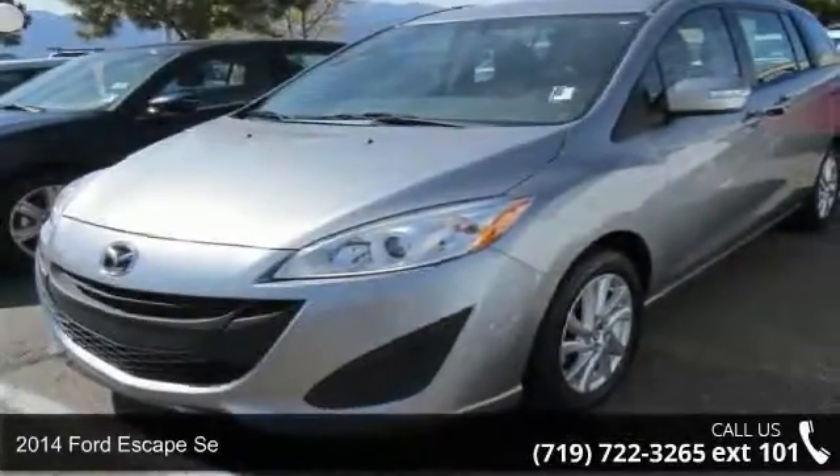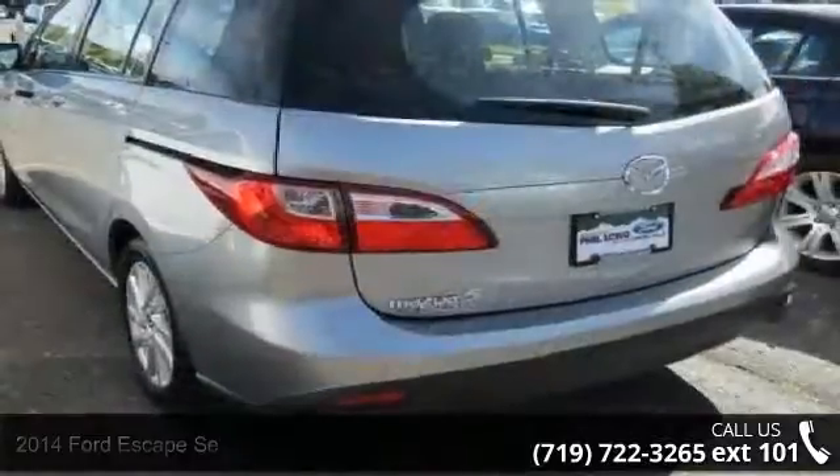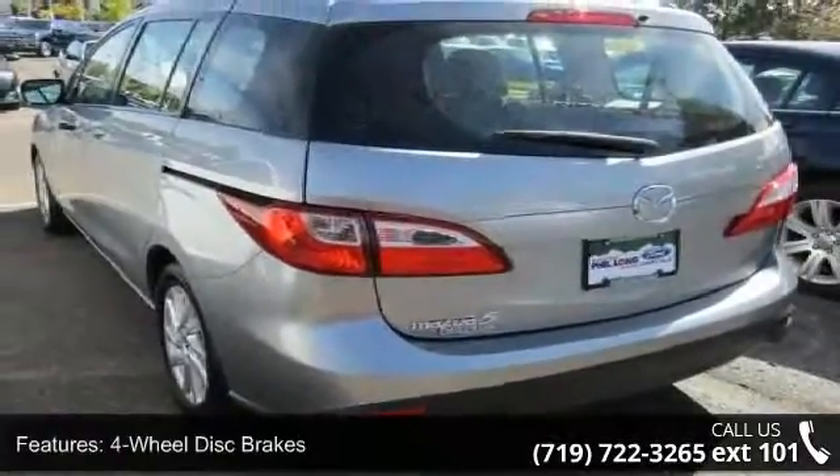Step into the 2014 Ford Escape C. If you are looking for an automobile with great features, look no further. Enjoy these notable features: